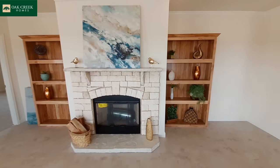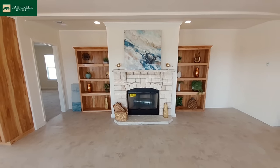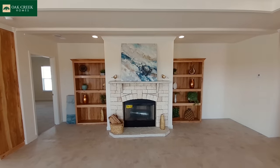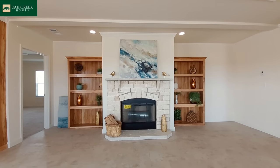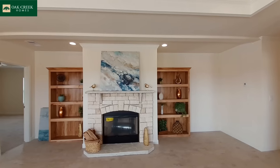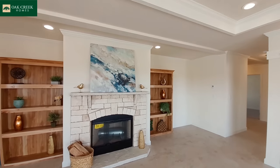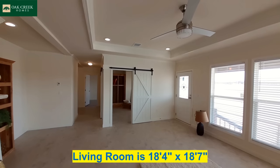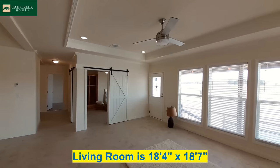Let's just stand back here and pretend like we're sitting on our couch — there's no couch so I can't really sit — but doesn't that look beautiful? And there's that flex space we'll get to here in just a moment.